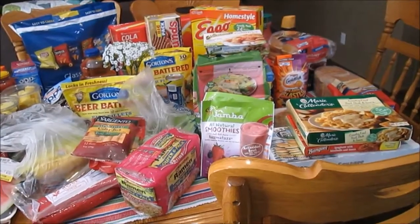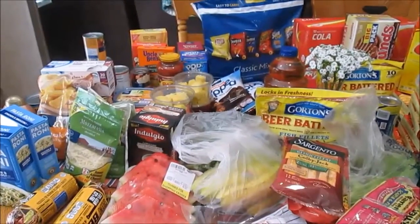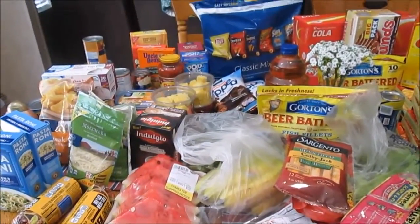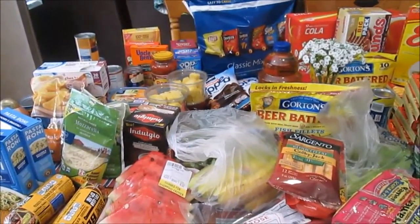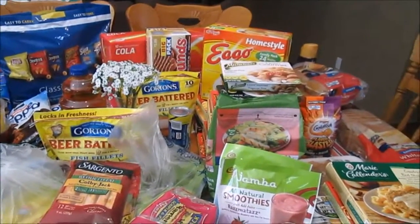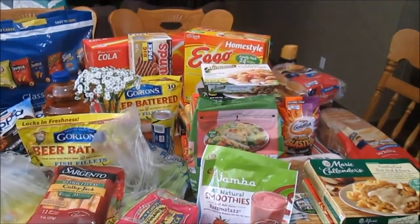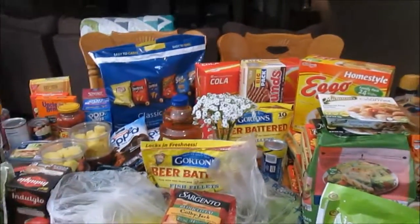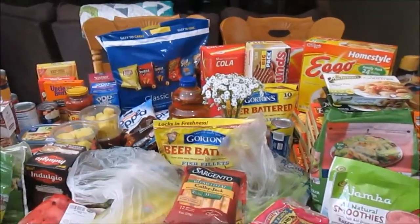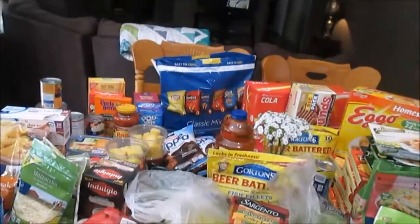The only reason I spent so much is they were having some really good sales at Kroger today - a lot of buy five save five deals. I did buy a few extra things I don't always typically buy. It's so hot, it's like 102 heat index today, so refreshing drinks and smoothies get me every time.